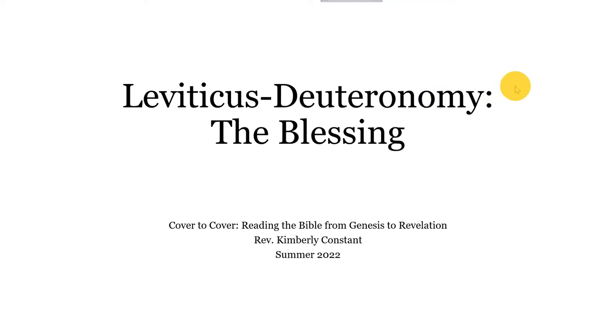Hopefully this will be not quite as long as the last lecture set, which was Genesis and Exodus. But again, this is kind of core things to understand, especially some of what's going on in Leviticus is actually foundational to understanding what happens to the nation of Israel and why they fall so hard. So if I feel like it's getting too long, I'll try to break it up again so that you can kind of listen and watch in chunks.